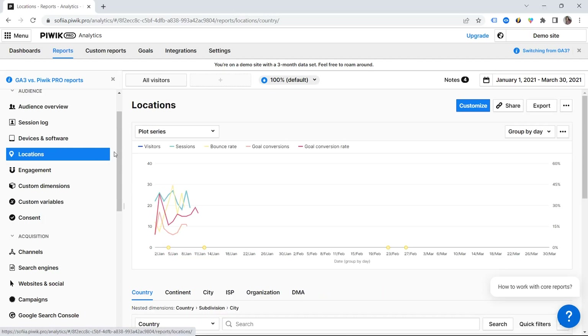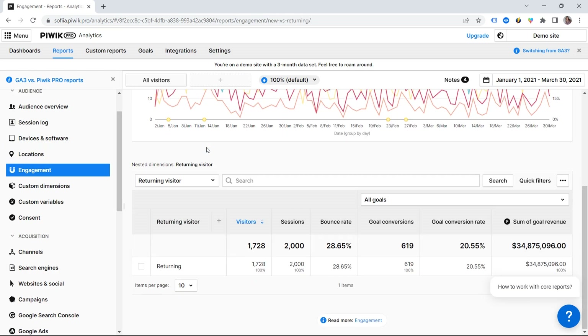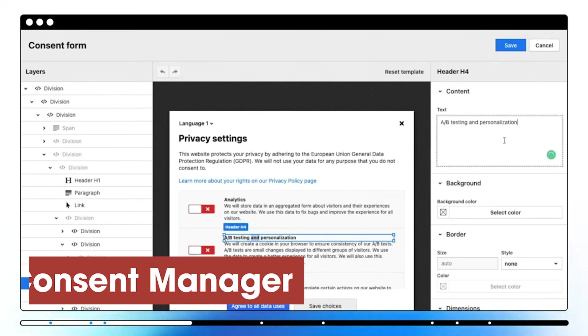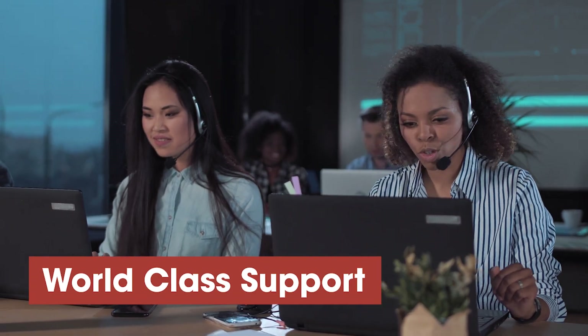PIVIC Pro is already the choice for serious data organizations across Europe. One thing you'll find valuable is that there is no data sampling — everything is based on your raw data, which means you always run reports on 100% of your data set and won't run into accuracy issues. They also have a built-in consent manager to set up consent banners and manage consent according to the laws in your country. And since you'll likely go with a paid option, you can expect world-class support — something free tools like Google Analytics don't provide. So if you want a reliable, familiar tool, take a look at PIVIC Pro.